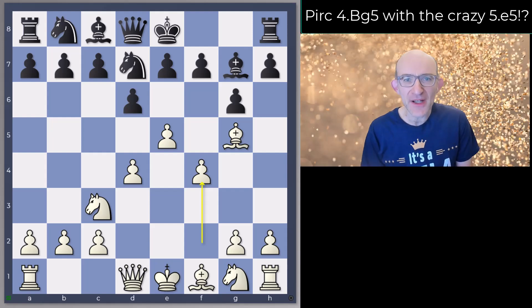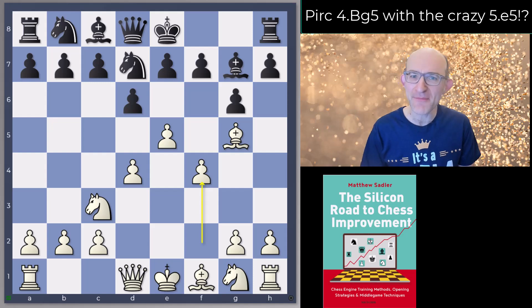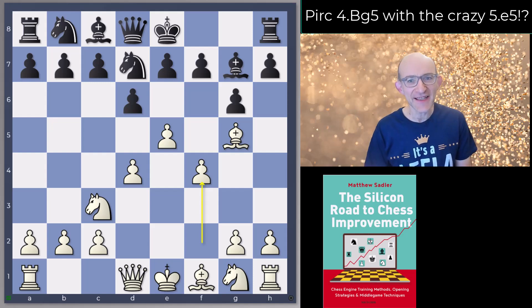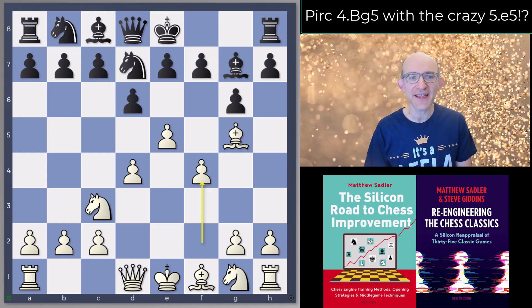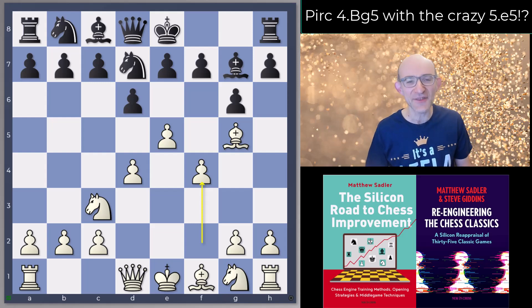Hello everyone and welcome to this video in our Great Engine Opening series. I'm Grandmaster Matthew Sadler and in this video we're going to be taking a look at some openings together with Dragon 3.3, and also Leela and Stockfish certainly have their say as well.